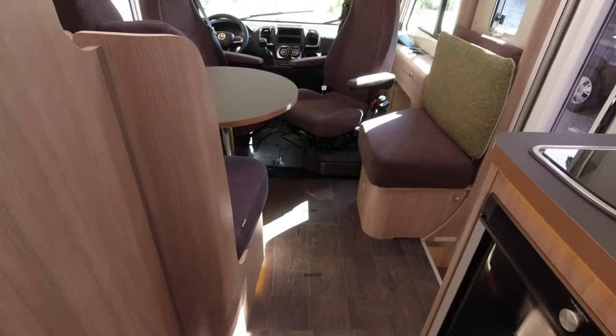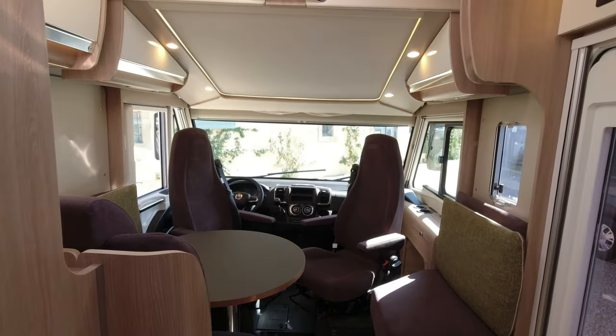Looking back into the motorhome we've got this lovely lounge area again. Let's step back outside. So that is the EcoVIP A-class or integrated motorhome. They've got different models in the range — all the links are below — but that just gives you an idea of the sort of finish you're going to expect for 2024. Hopefully you've had a good time having a quick look around that with me. Thanks for watching and I'll see you in the next one.